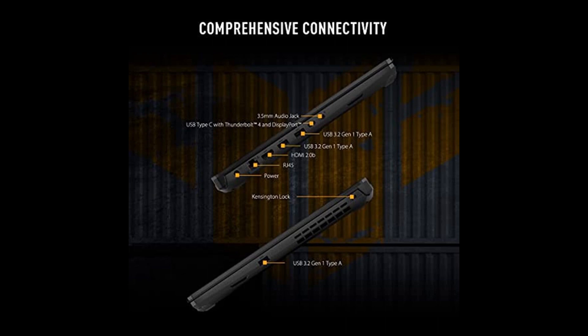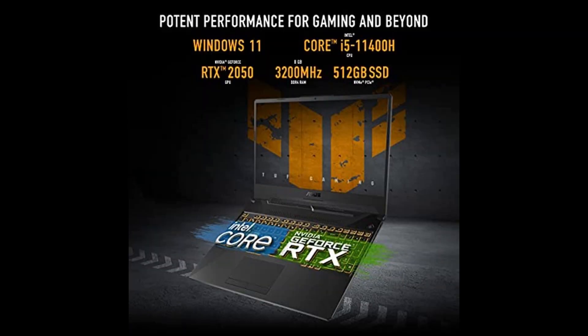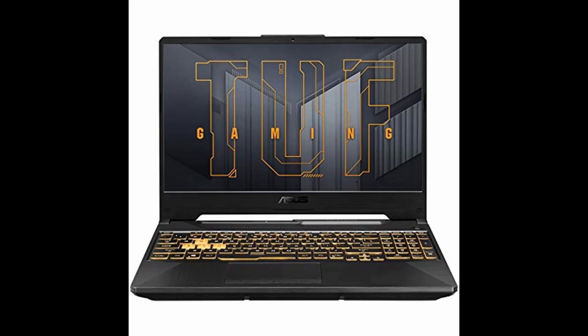Experience the ultimate gaming powerhouse with the Asus TUF Gaming F15 laptop. Armed with a supercharged NVIDIA GeForce RTX 2050 graphics card, gameplay graphics are as smooth as butter.